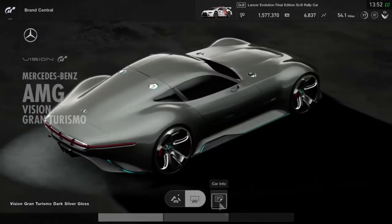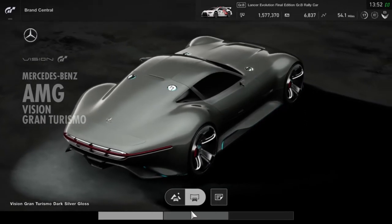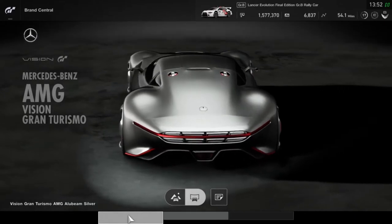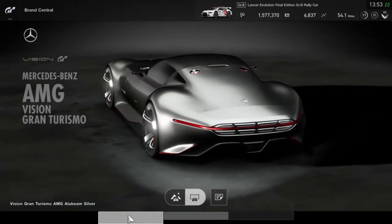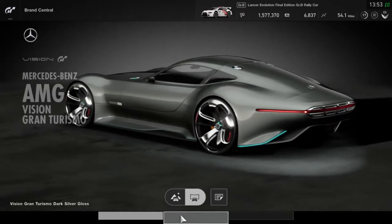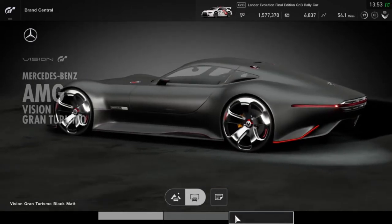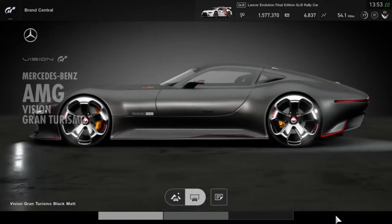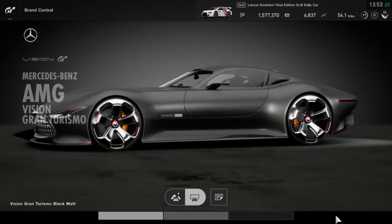Looking at the color options, we see it in all-beams silver — 'aloe beam silver' — I think that's the color Batman has in Justice League. We also see it in dark silver gloss and black matte. I personally like the black matte. Look at the tail and that massive diffuser — this thing is gorgeous.